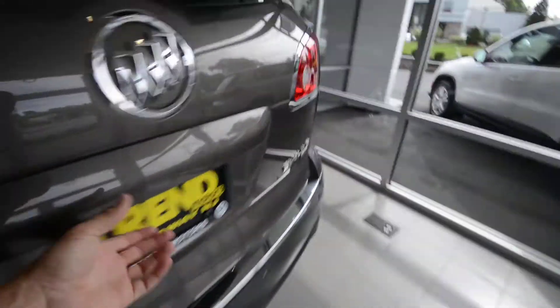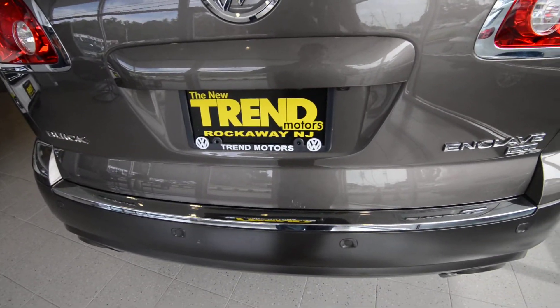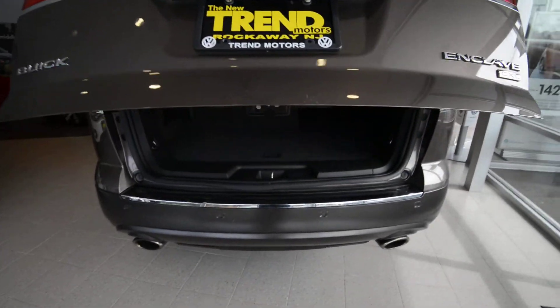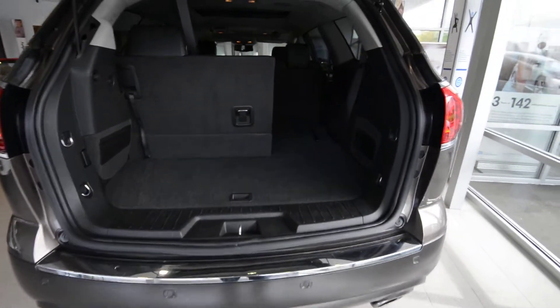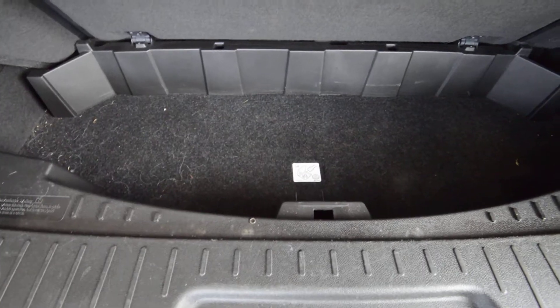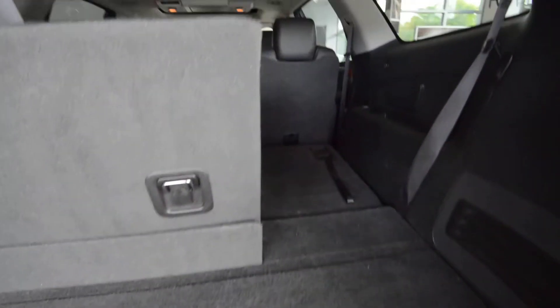The seats in the back fold flat as well in a 60-40 fashion. Opening the rear — with or without seats up, you're at the storage area. There's a little additional storage under the floor there as well.